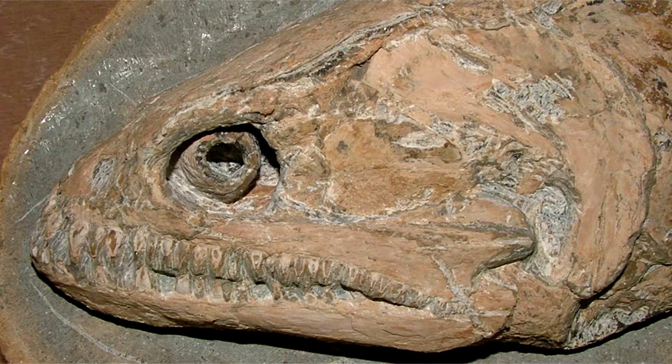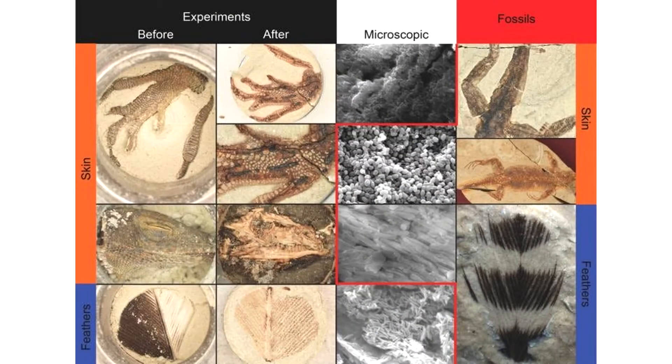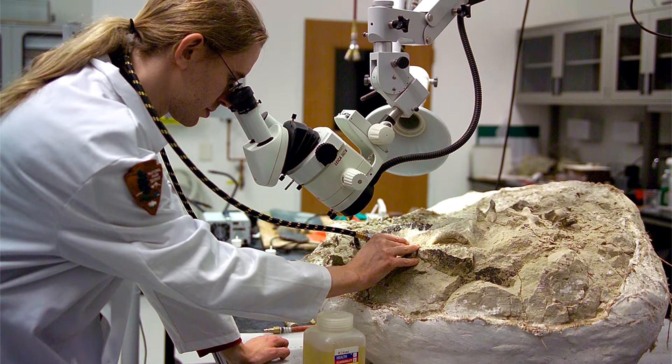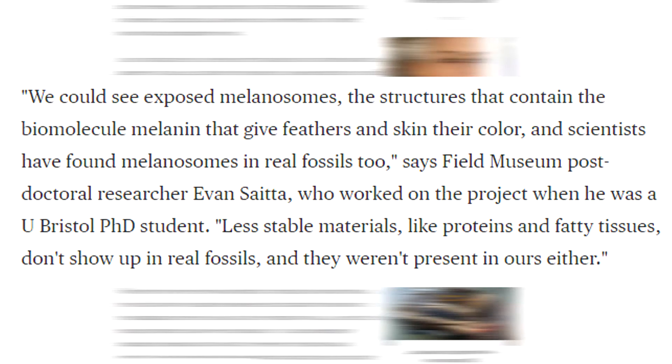Scientists are hoping that these quick-forming fossils will help them discover more about fossils. Interestingly, these lab-made fossils are virtually identical to natural-forming fossils, even when scientists looked at them under a scanning electron microscope. They found some of the same features in these fossils as in natural ones, such as melanosomes — the structure that contains melanin and gives feathers and skin their color. The article also noted that less stable materials like protein and fatty tissues don't show up in real fossils, and they weren't present in the synthetic fossils either.